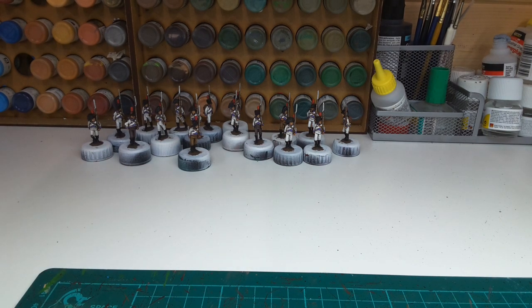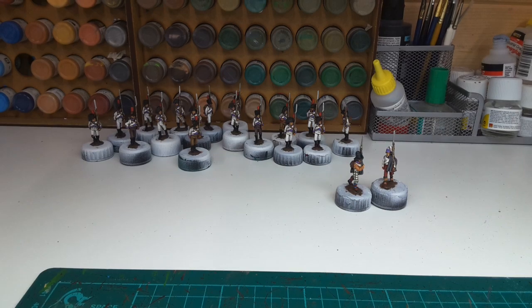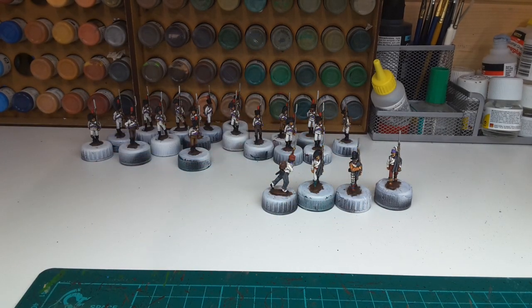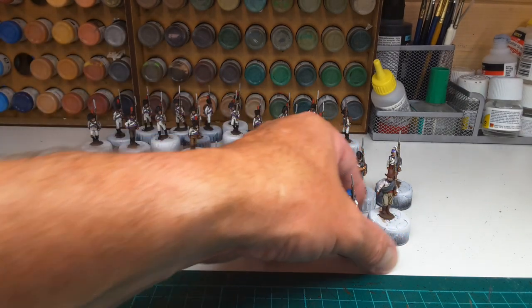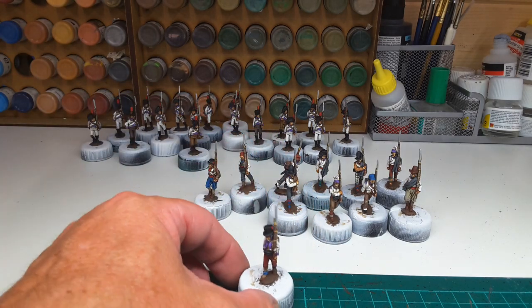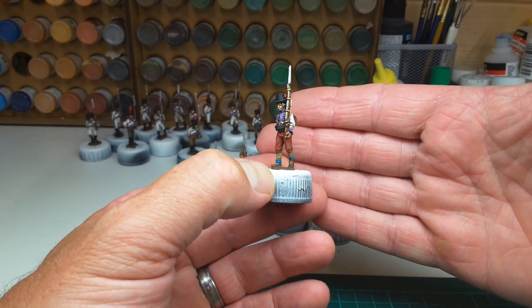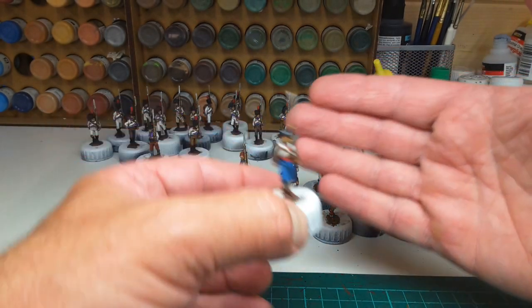The last few days I've been painting up the Fusiliers in a mixture of civilian dress and standard uniform. These will add again to the campaign look, which I like. I'm keeping the violets throughout.